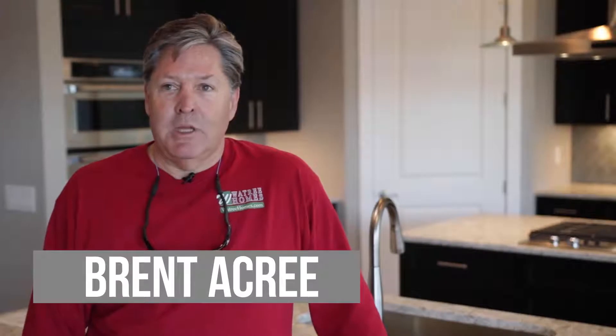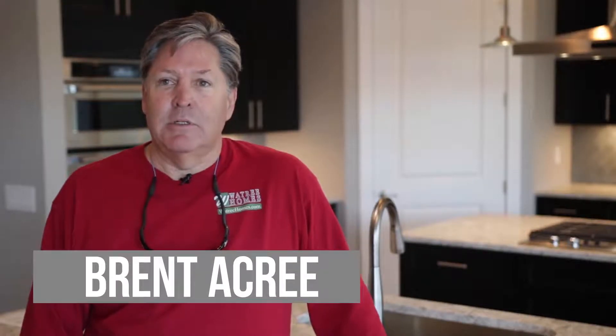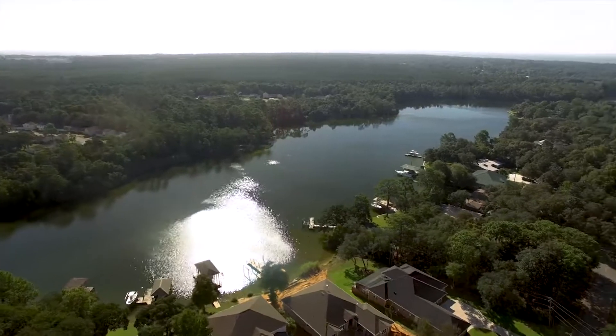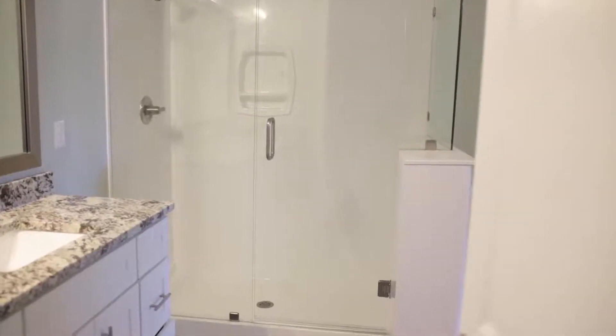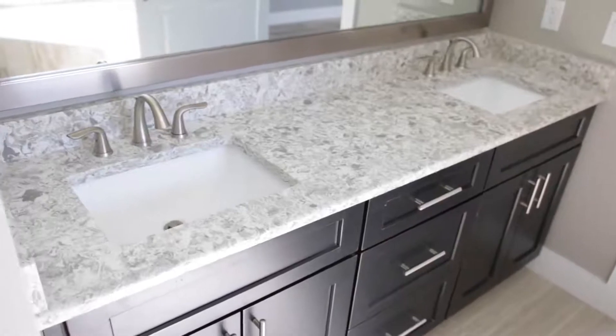We're in Chalamar, which is in Bikido Bayou — the neighborhood subdivision. It's a very big house and it's taken right about a year to get to the finishing touches. It's turned out very nice, another quality house by Watt Tree Homes and I'm proud to show it off. Five bedroom, five bath house, and it's got two master suites — one upstairs, one downstairs.